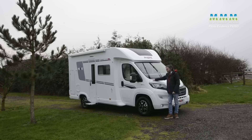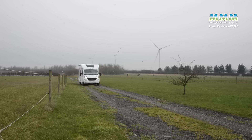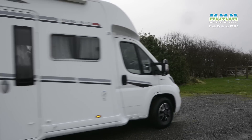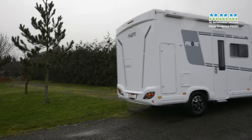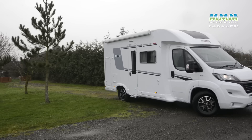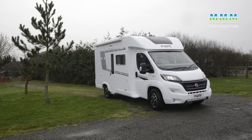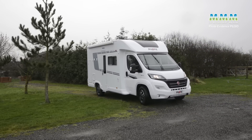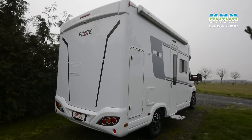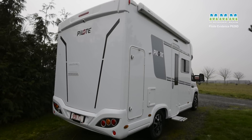Hello, I'm Peter Vaughan and this is the brand new 2021 season Pilot P626D Evidence. P626D — well, it's Pacific, which is what Pilot calls its low profile range. 626 — the key thing there is that it's 6.2 metres long. Look at it, it's really quite compact. Shorter, in fact, than an extra long wheelbase Fiat Ducato van conversion, and there are plenty of those on the market.